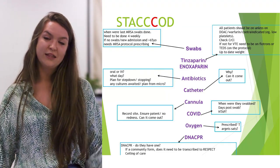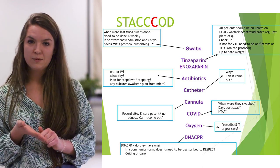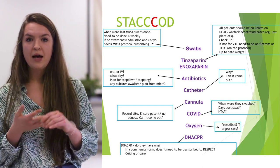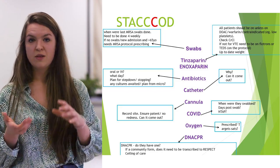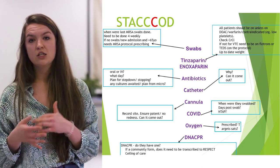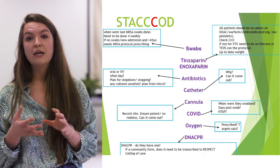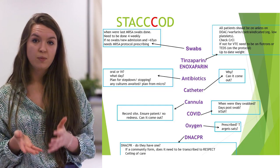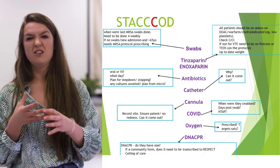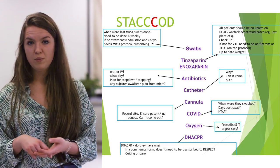The third C is COVID status. It's really important to document when swabs were done and how many days post positive swab the patient has been. This helps bed managers when moving patients from red to green areas, and also means you can give advice to families about isolation duration upon discharge. Some patients are negative but being treated as positive based on their presentation — it's really important to clearly document this, because you don't want a patient who is likely COVID-positive moving to a green ward.